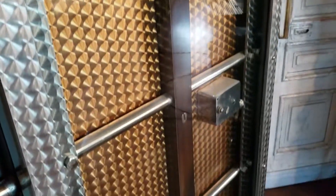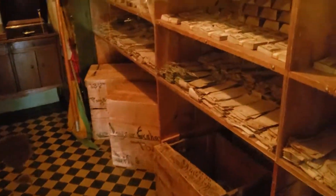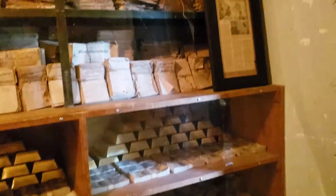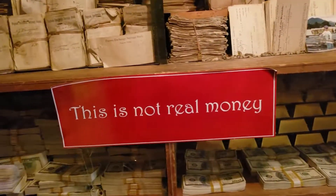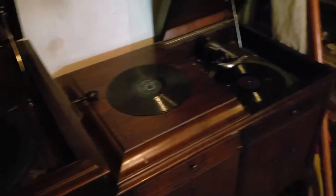Look at this cool door. Looks like pennies on the floor — not real money. Old record players, flags. Pretty cool.